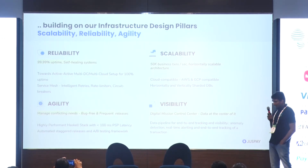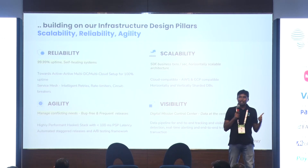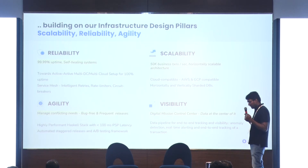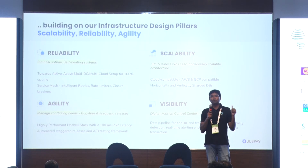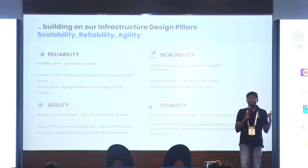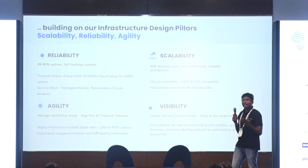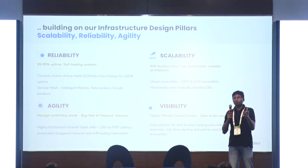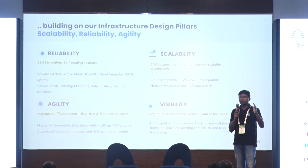When I talk about reliability, these are the four core principles of JustPay — we imbibe these in everyone who joins. First is reliability: zero downtime systems. While we've represented 99.99%, the idea is that your system should never go down — 100% uptime. Second is scalability: your system should horizontally scale automatically without someone manually coming to add machines. That's the second principle we work on.